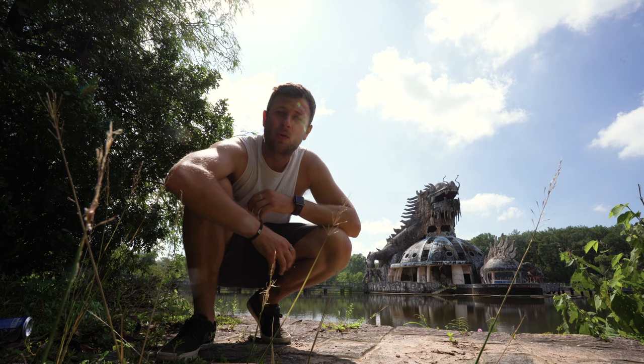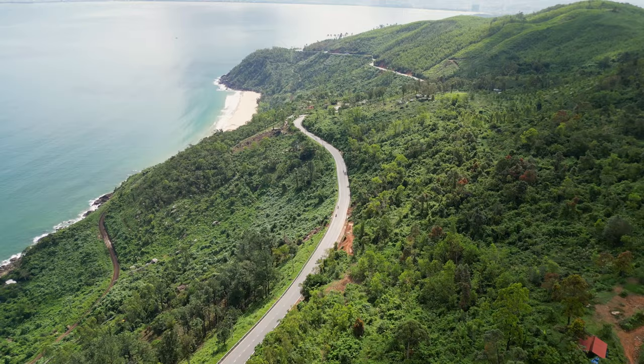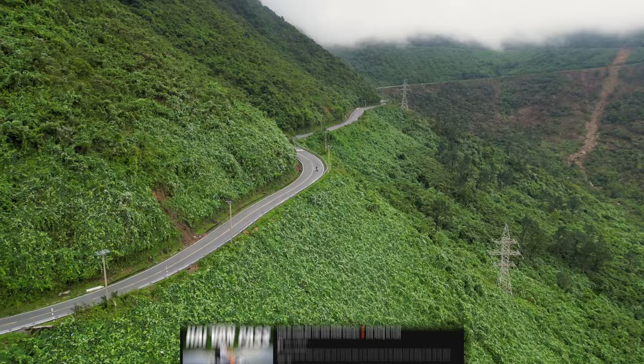Welcome to a very beautiful and sunny morning here in Hue, Vietnam. If you watched the last video, you'd know that I just drove from Da Nang to Hue via the Hai Van Pass and arrived here yesterday evening.